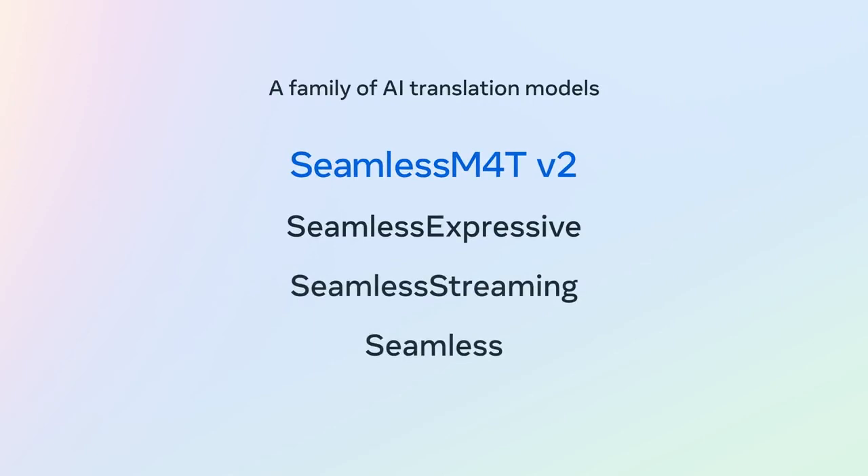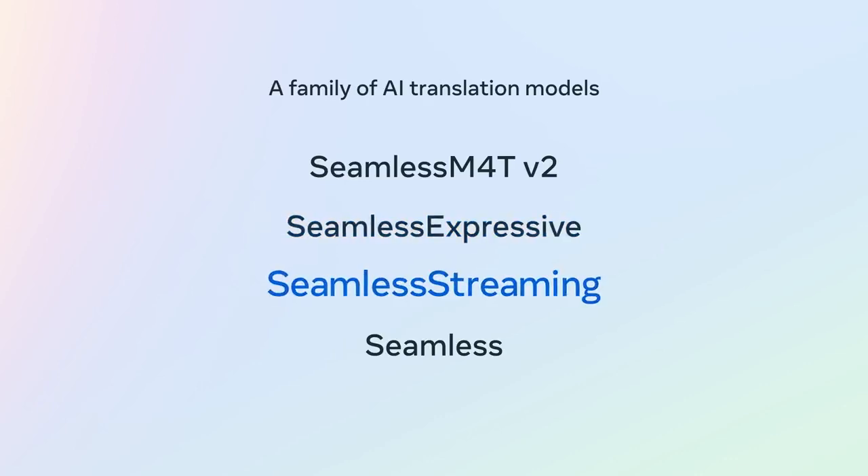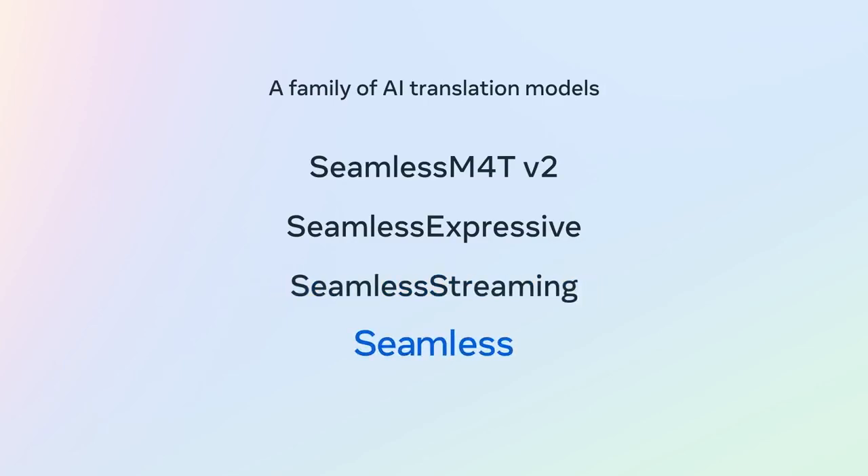Seamless M4T v2, an improved version of our foundational model. Seamless Expressive, which preserves expression across languages. Seamless Streaming, which translates speech and text in just under two seconds of latency. And finally, Seamless, our unified model that combines capabilities of all three.